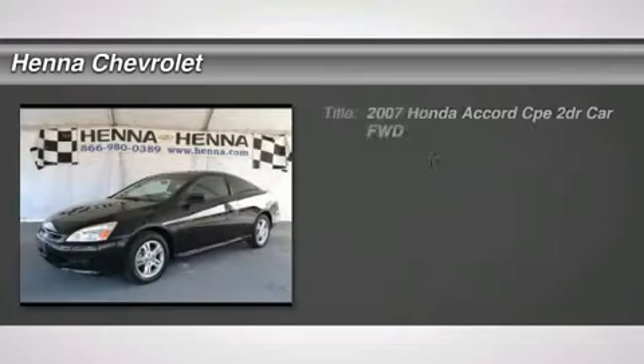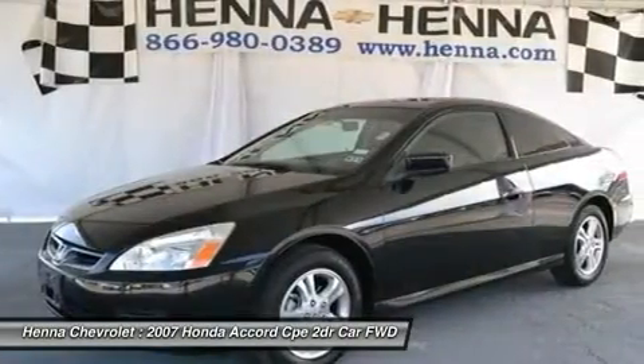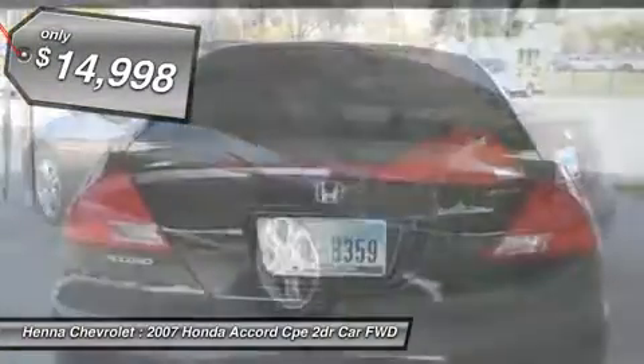2.4L i4 DOHC VTEC 16V — who could say no to a truly fantastic car like this robust, reliable 2007 Honda Accord? It scored the top rating in the IIHS frontal offset test.